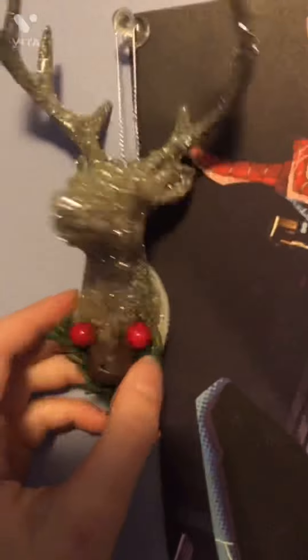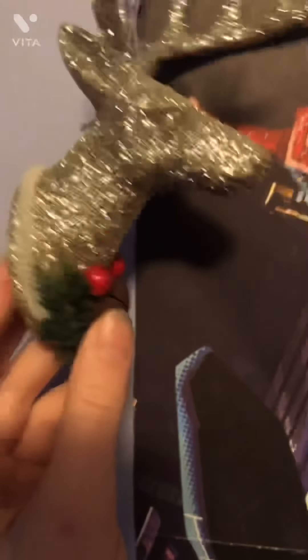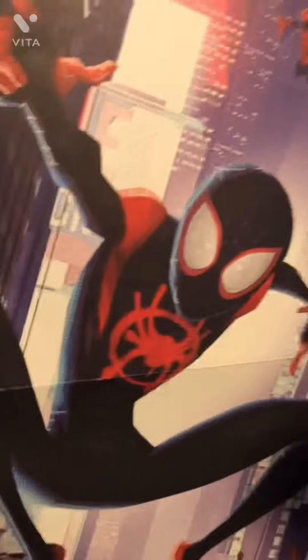Next we have this cute little deer. You know how people hang deer heads on their wall — it's pretty sad, but I thought it was a cute ornament. It's sparkly and it's next to my Spider-Man poster. Don't ask me why I have it. Spider-Man's my favorite superhero.